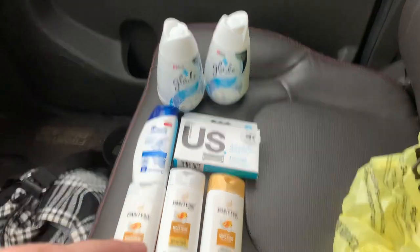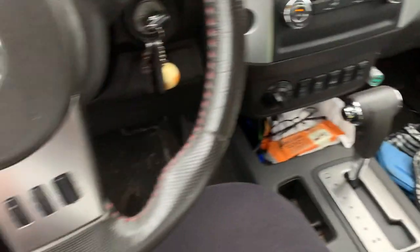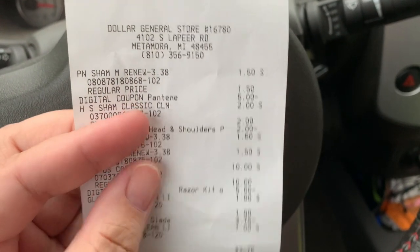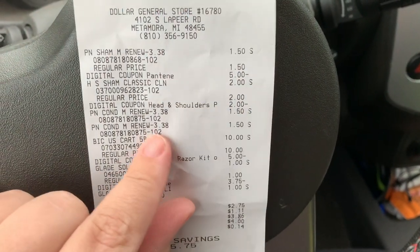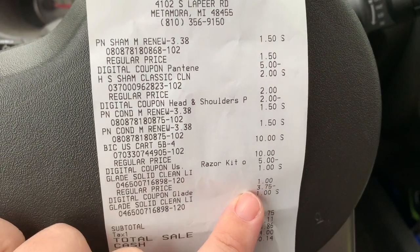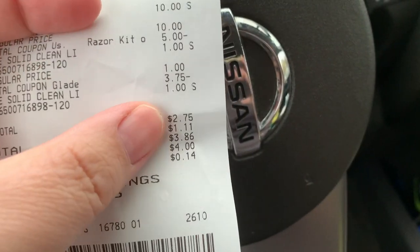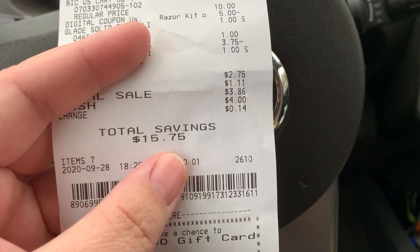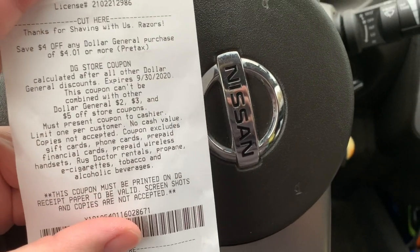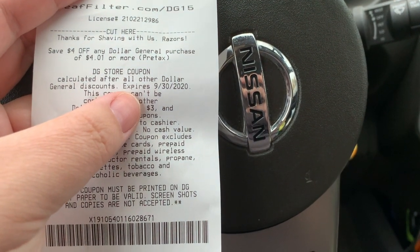So of course these three items are free, and the BIC razors are $5 after all the overage applies. Here's my receipt — the Pantene is $1.50 with a $5 coupon, the Head & Shoulders has a $2 off coupon, the BIC razors are $10 with a $5 off coupon, and the Glade cones are $1 a piece with the $3.75 off coupon. My total was $2.75 and I saved $15.75. I also got a $5 off $25 coupon for Saturday and a $4 off $4 or more coupon printing until the 30th, so you have to use them by Wednesday.